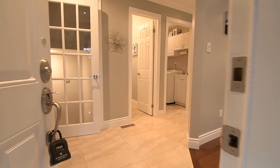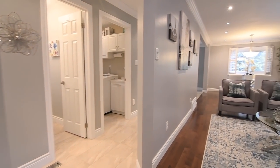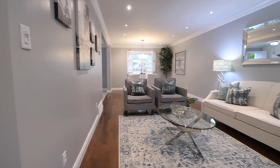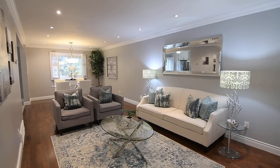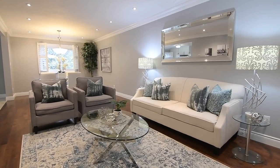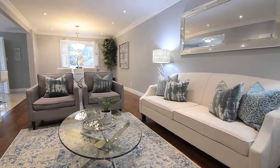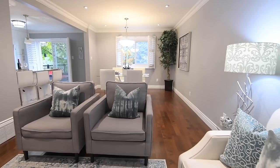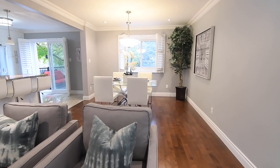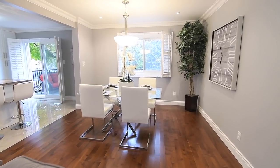The home is spread across four distinct levels, all with beautiful appointments throughout. Both the main and mid levels feature crown moldings, pot lighting, and contemporary light fixtures, as well as crisp white trims and baseboards accentuating their neutral color palette, with richly stained hardwood flooring finishing the main level living and dining rooms, the mid-level family room, and most of the upper level.